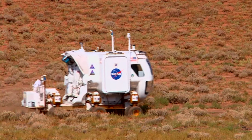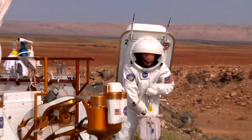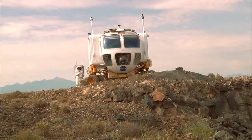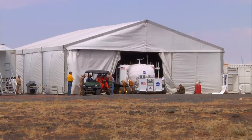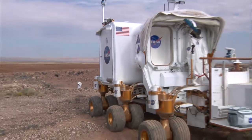Desert RAT stands for Desert Research and Technology Studies. This is a group of engineers and scientists looking to test out new concepts, procedures, and equipment like rover concepts to see how they work in the field environment. The team tests these technologies to make sure that in future human spaceflight missions we'll be able to do science as best as we can.